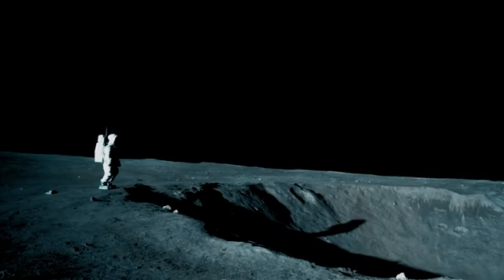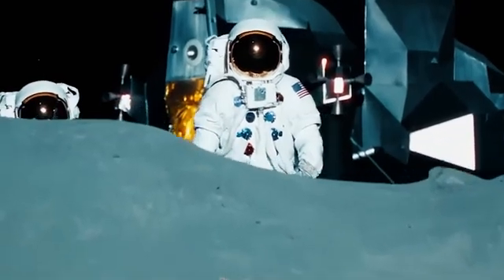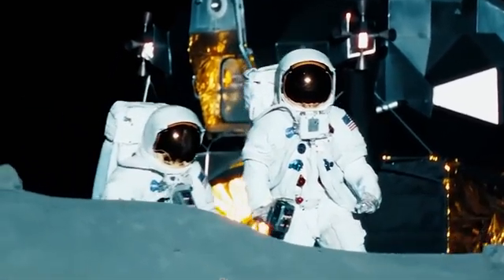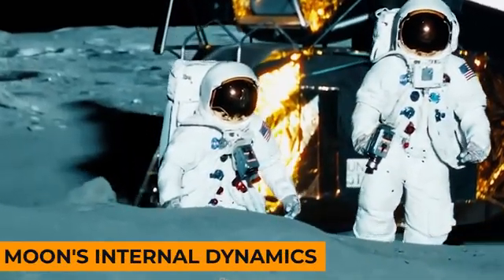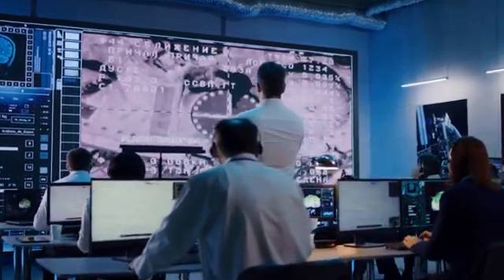Further beneath the lunar surface lies a mysterious and partially molten core. While smaller than Earth's core, the lunar core holds key clues about the Moon's internal dynamics. Ongoing investigations seek to refine our understanding of its size and nature.